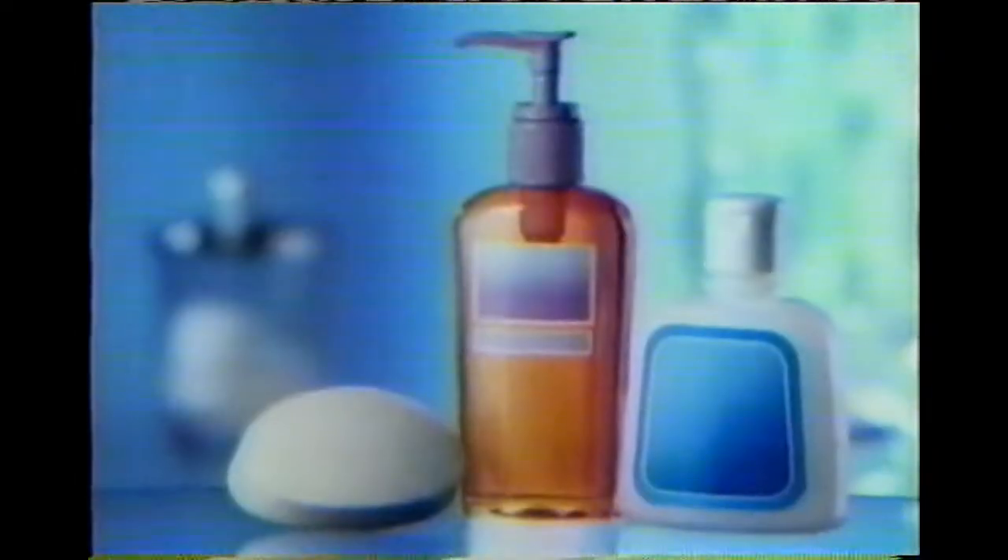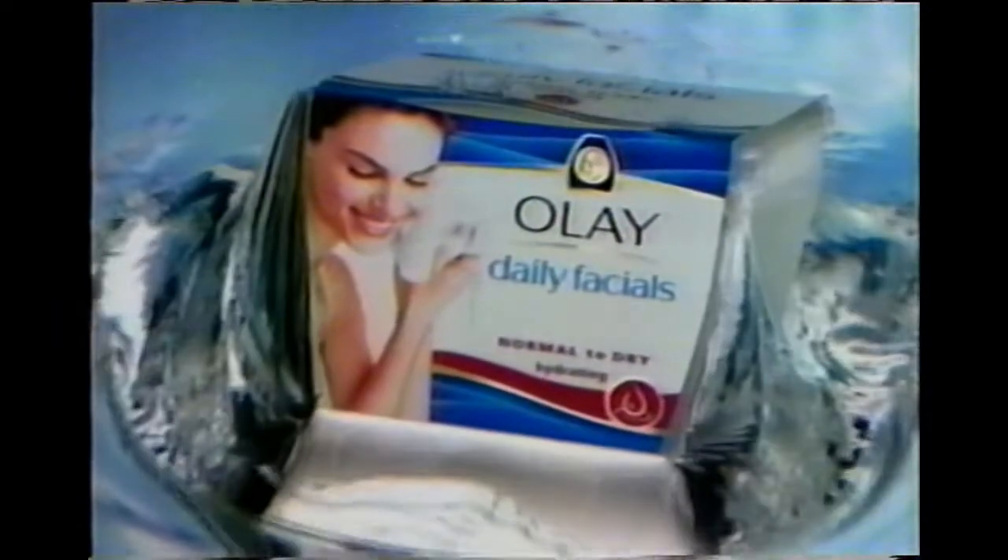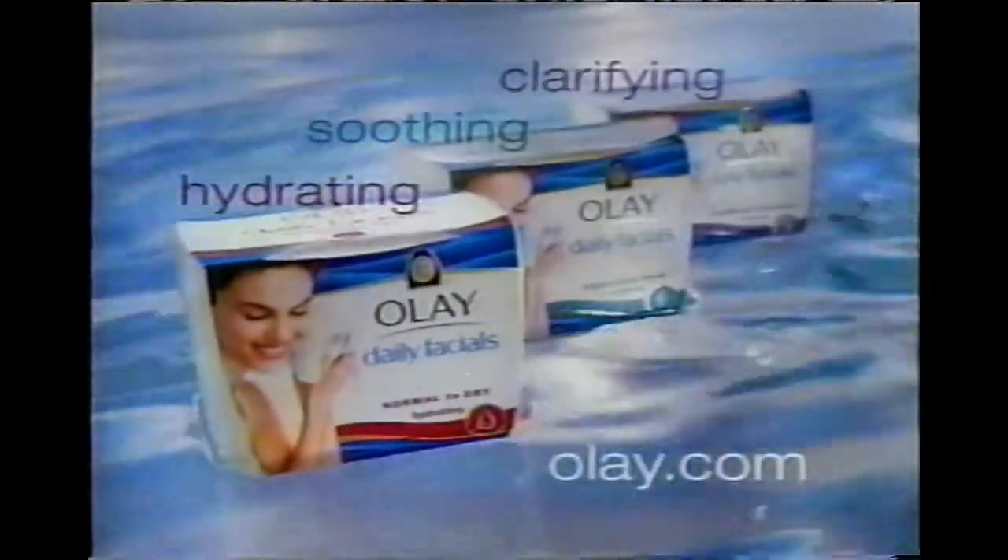Forget the bar, bottle, or pump and get yourself a box. Olay Daily Facials — love the skin you're in. A free customized sample is at olay.com.